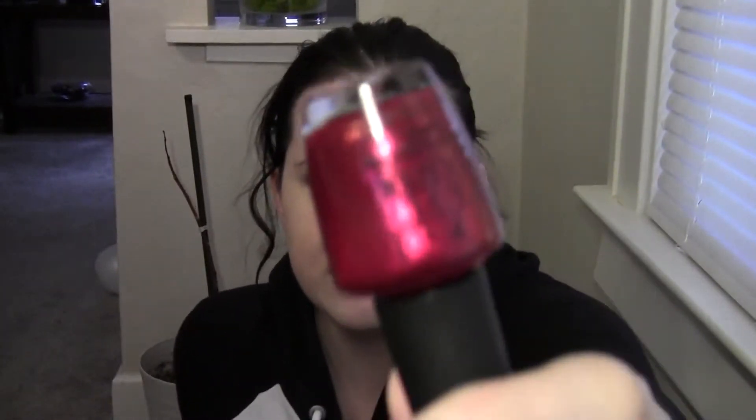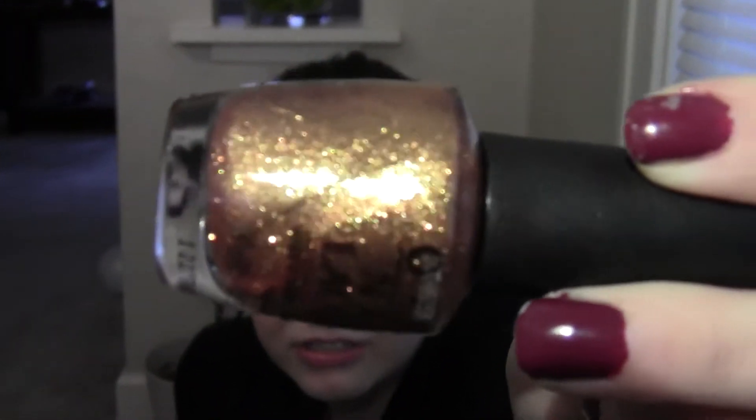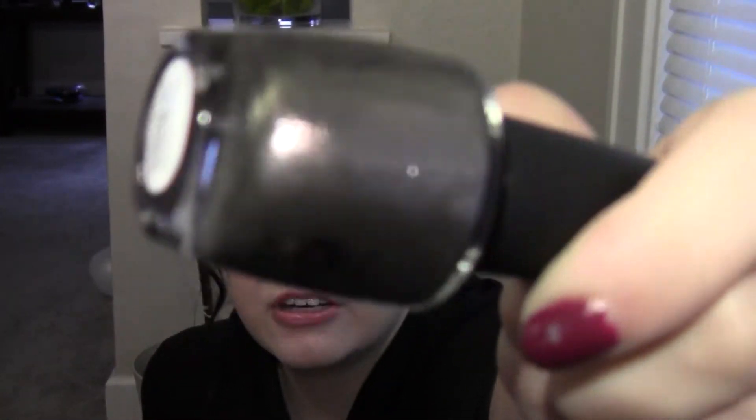And then I have You Only Live Twice, which is like a pink, ruddy, shimmery color. My favorite one is Goldeneye, which is a gold polish. It's really nice for the holidays — super glittery and really pretty. And then the last one I got is The World Is Not Enough, which is like a shimmery, grayish, light color.